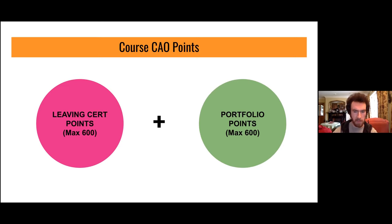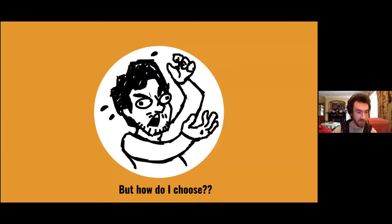When you look up CAO points for these courses, you might be shocked to see they can be over 600 points — but don't worry. That number is a combination of points from your Leaving Cert and points from the college's assessment of your portfolio, each with a maximum of 600 points. So don't be scared of big numbers.